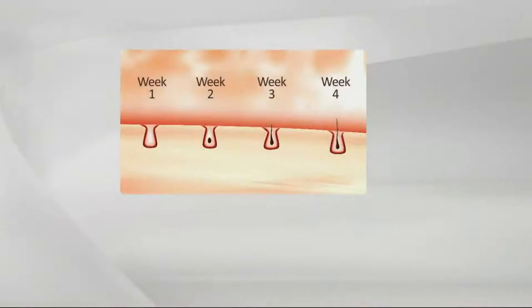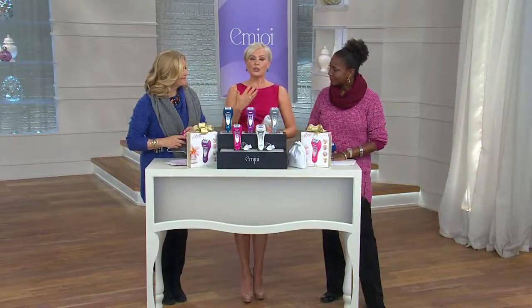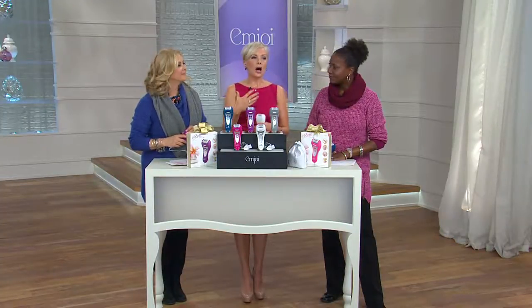With epilation, week one the entire hair is gone — the bulb, the shaft, the shadow, the stubble — completely smooth skin. Week two, still nothing on the skin surface. Week three, you may see a little bit of hair coming back. By week four, it's the finest part of the hair — the tip — coming back in first, less irritating and finer.